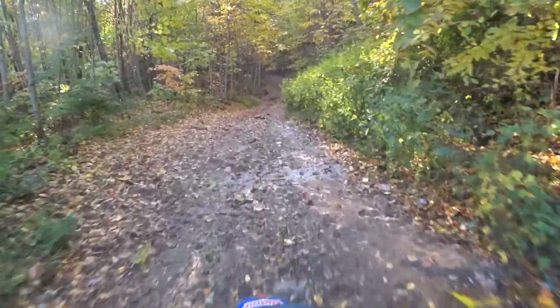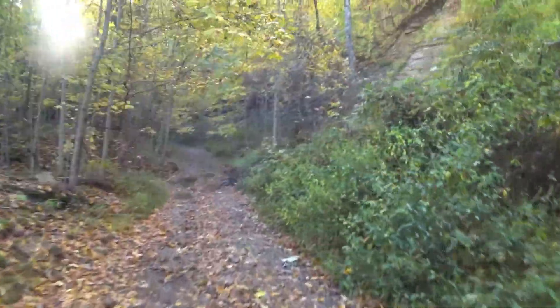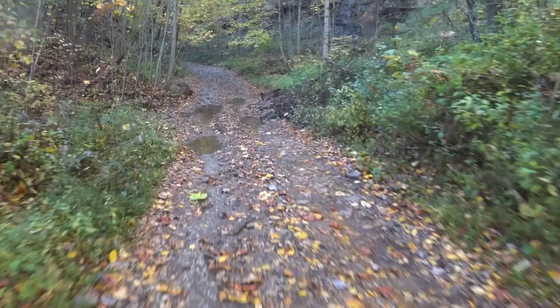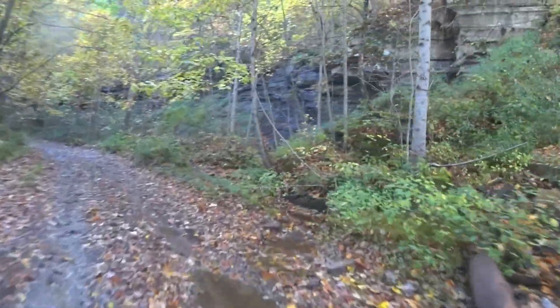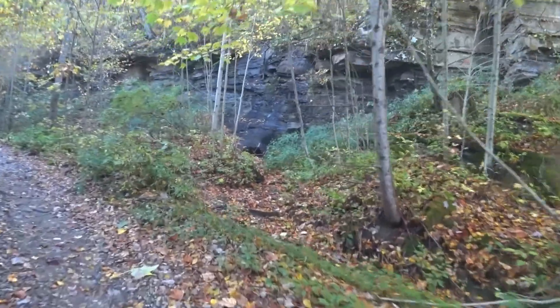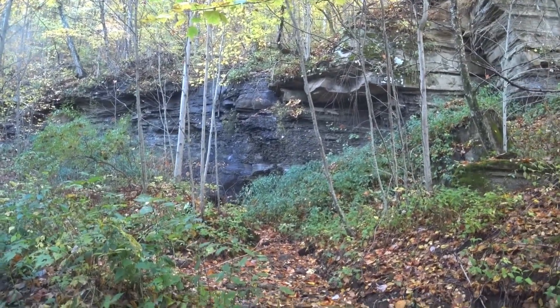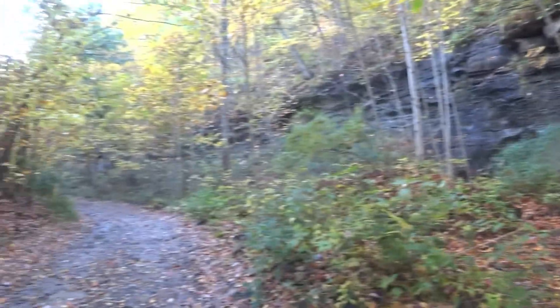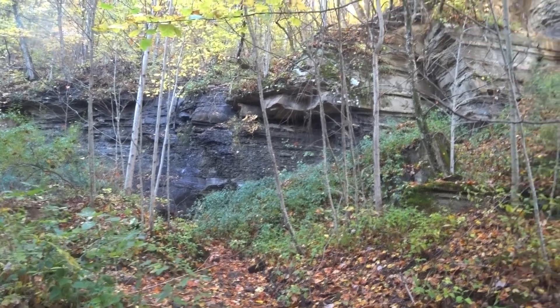And here's the waterfall up here. Let's see if it's ripping. Well, I don't see much waterfall action, to be honest with you. I'm surprised.